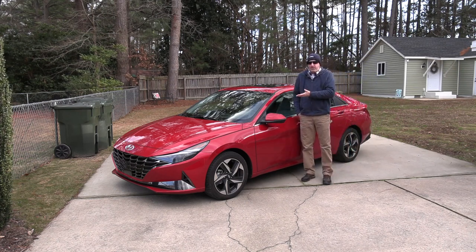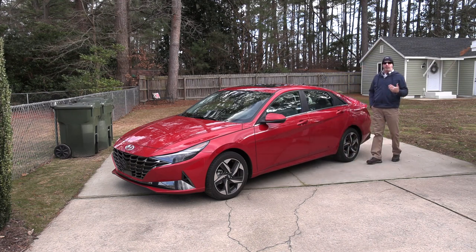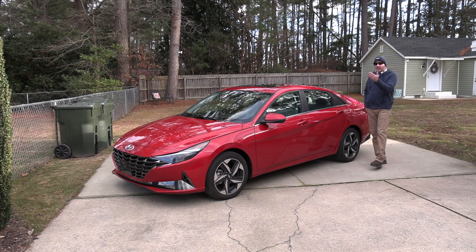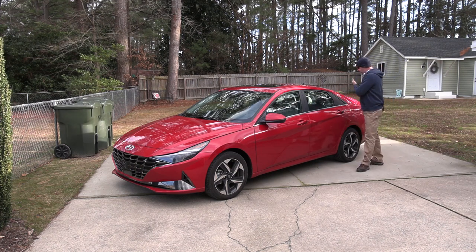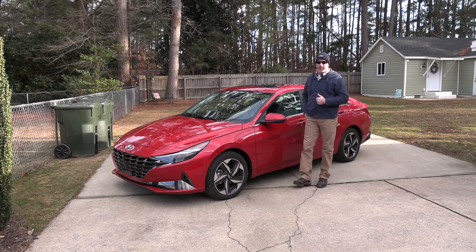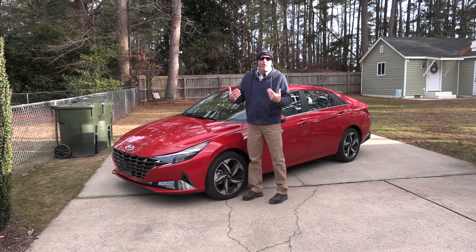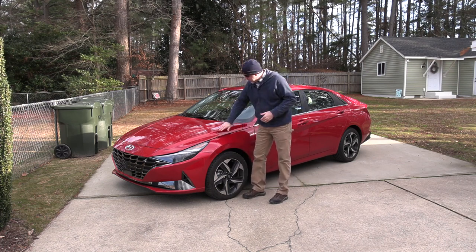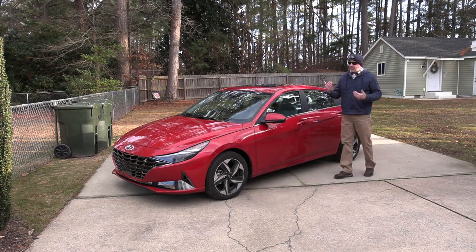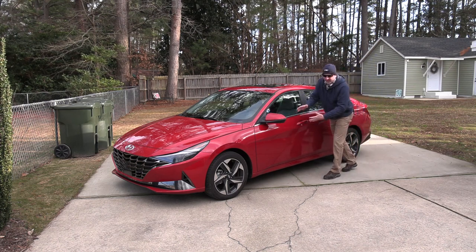You don't want this being the proverbial red-headed stepchild — you want it to blend in naturally with family tradition. It all starts from the front and ends at the back, with not one element missing on the Elantra Limited. Grille warfare really sets the tone, making this vehicle feel a lot more aggressive and sporty, with nice ridging across the hood and tight lines down the body.